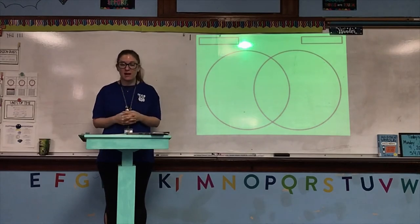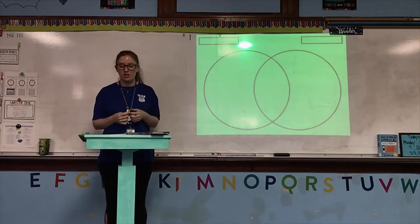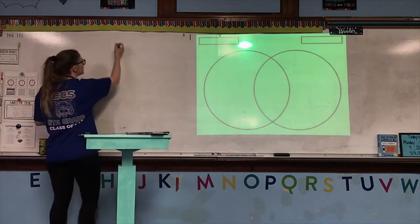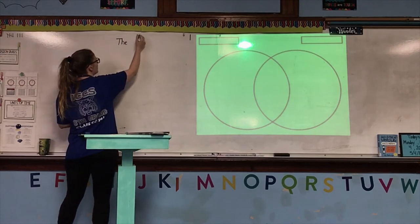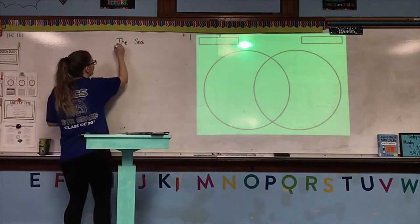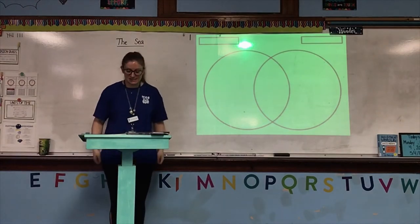Make sure you also have your vocabulary notebook open, and you should be on a brand new, clean page, because we're starting a new chapter. This chapter is called The Sea, so the top of your brand new page in your vocabulary notebook should be titled The Sea, and then you should have today's date.